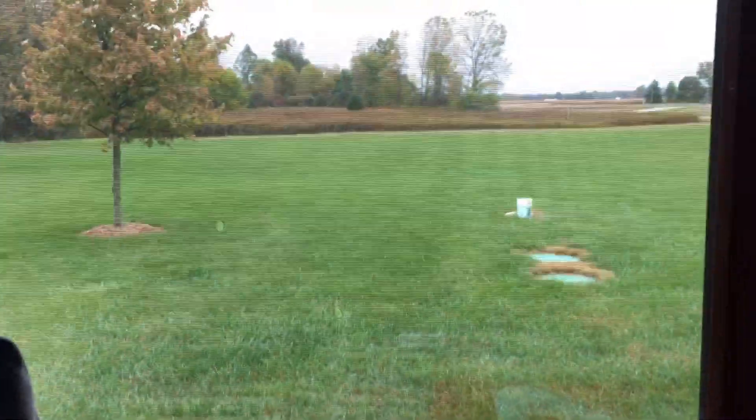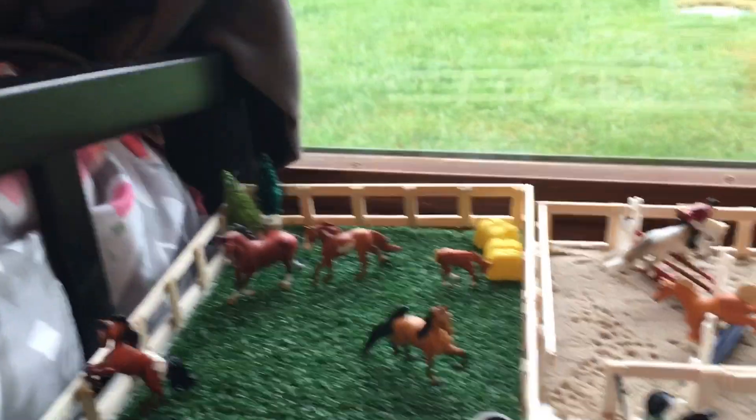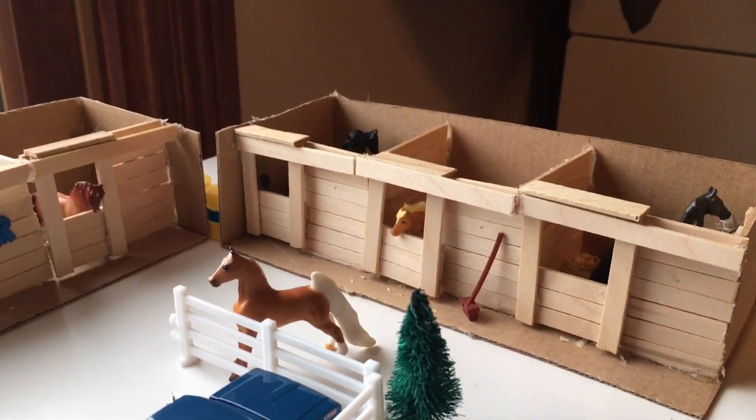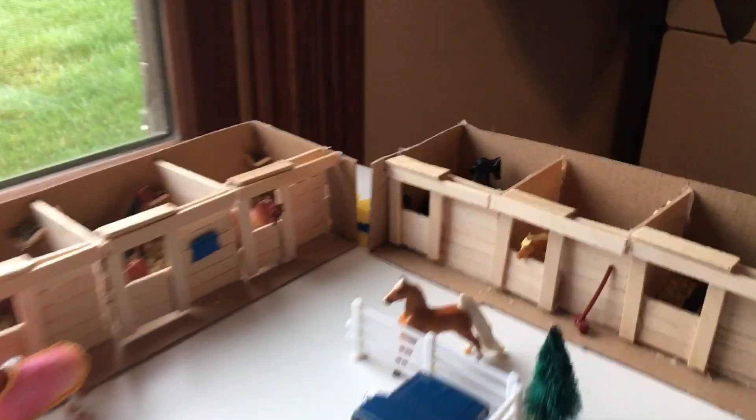My mini Whinnie barn is just on top of this shelving unit by my window, so sorry if you see some crazy bright stuff — that's just outside my house. Everything in this is homemade except some of the Breyer stuff and this mini Whinnie trailer. The pasture, the arena, and all the stalls are homemade by me.